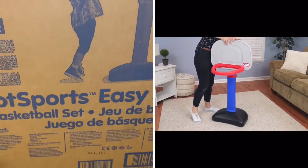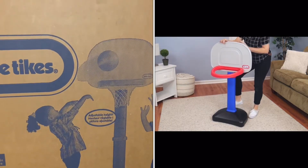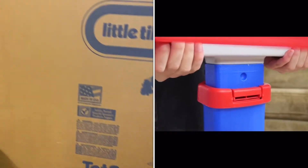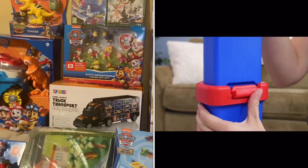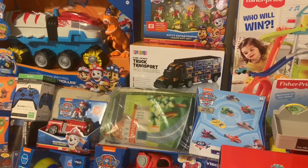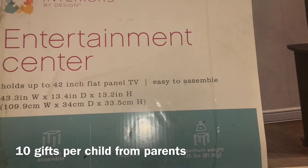His shared gift is this basketball goal for him and his younger brother — they both can play with it inside. My older son absolutely loves basketball, but I wanted something they both could play with together. He's going to be really excited because he's been asking for an indoor basketball hoop. Now he can have one outside and one inside.